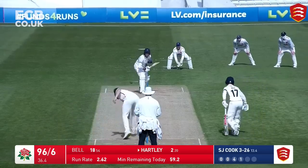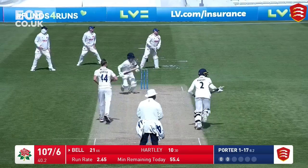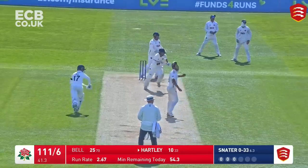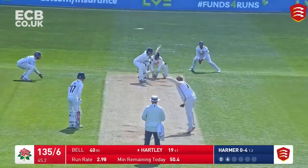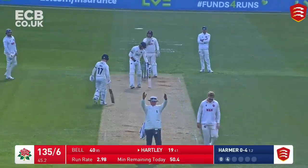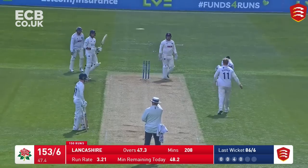Hartley back on strike. Cook bowls - edged through the slips down towards the boundary for four runs. Bowls a short ball - back of a length to Bell, he's pulled that beautifully in front of square for four. Round the wicket and that's overpitched, played out for four runs through extra cover. Hartley has the ball back in his hand. Hartley goes for it again and pulls Hartley away powerfully over wide mid-wicket and for six. Again the reverse sweep attempted by Hartley. It's Hartley - asks for LBW and the umpire agrees.